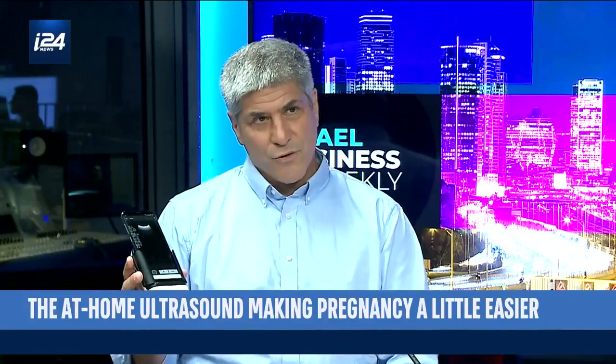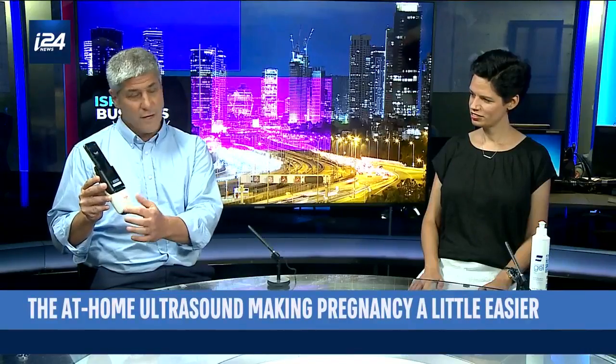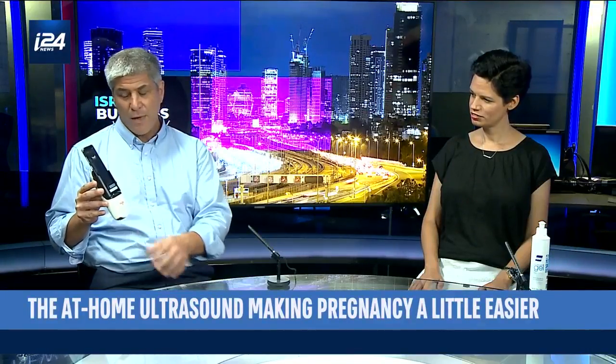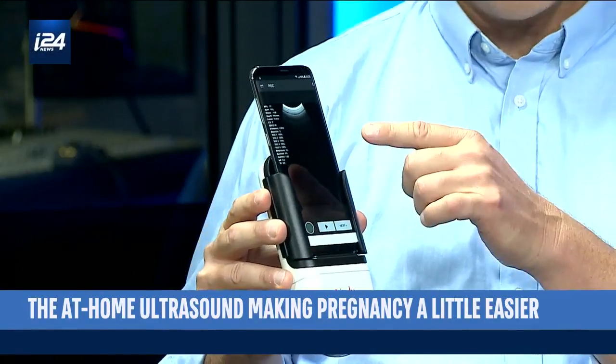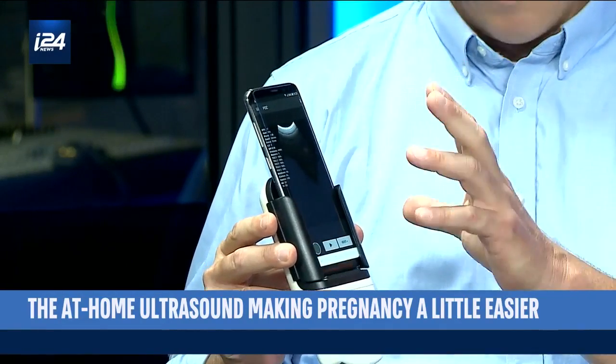The device is the next evolution in ultrasound technology. Essentially what we've done is leveraged the innovations that have gone on in the cell phone. The cell phone just docks into the ultrasound device at its bottom. It's the cell phone that powers the ultrasound, functions as the screen, and functions as the communicator as well and transports the images.